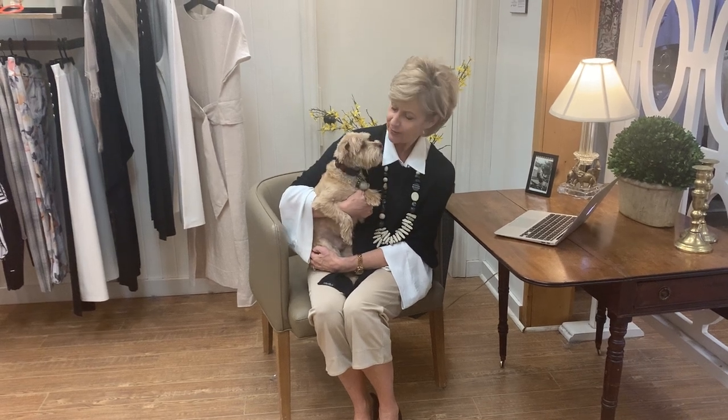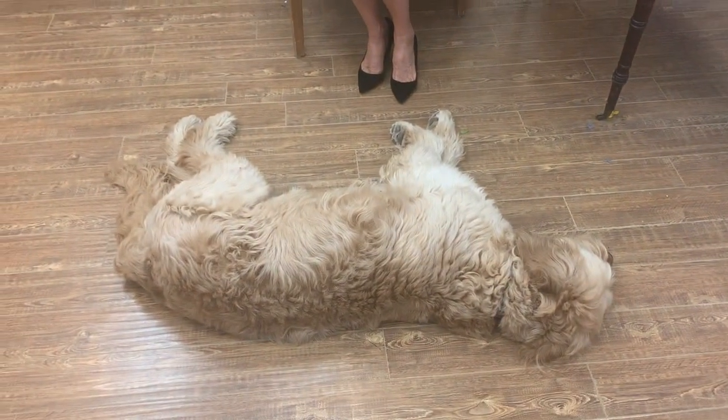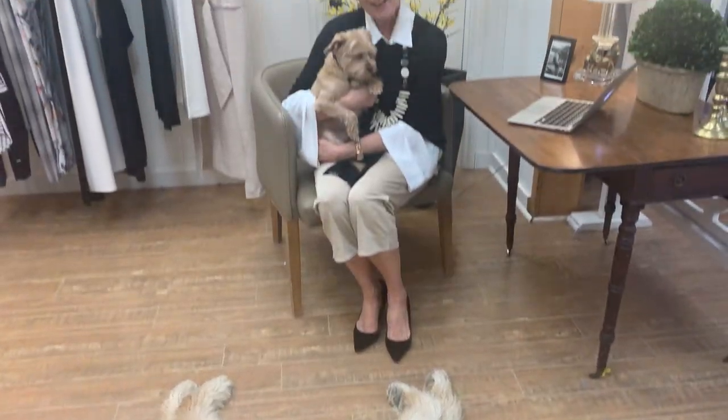Hi everyone, it's Deb Clark. I'm coming to you from the fitting room at Oak Ridge Fashions and we sure do miss you. We come into the store every day to do some work, but my little pooches are joining me to keep me company in the absence of your company. This is Calvin and on the floor here we've got our big boy Finley, and they love coming to the store and they're having a good time here.